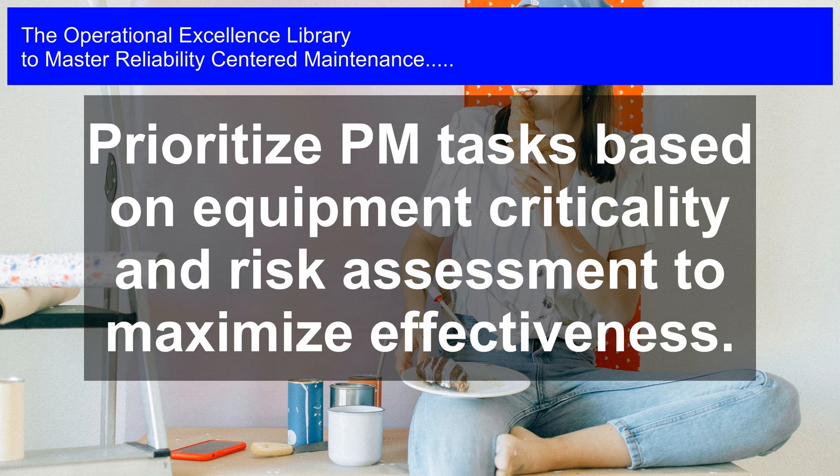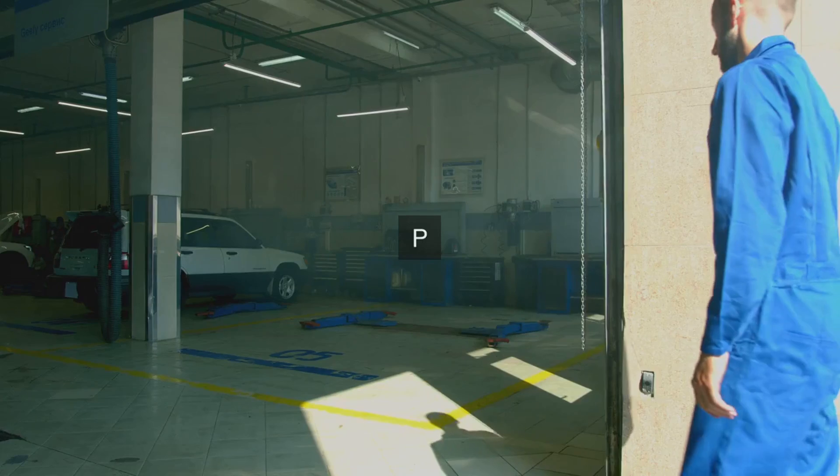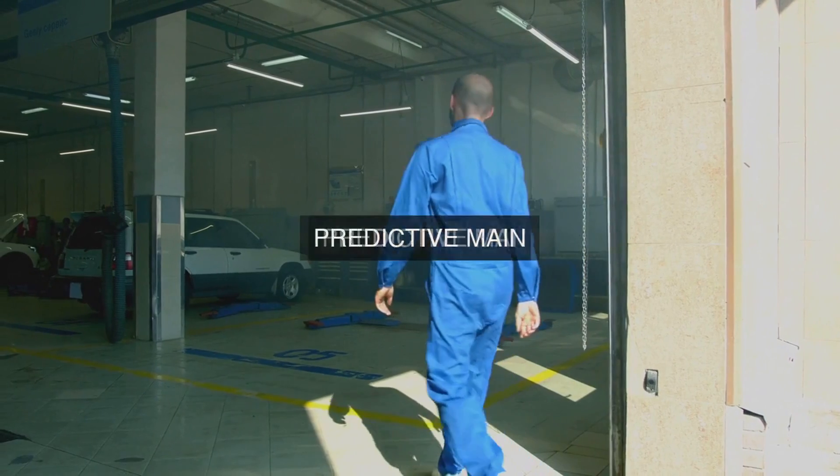4. Root Cause Analysis (RCA): We conduct RCA to identify the underlying causes of equipment failures, and develop targeted PM tasks to address them.